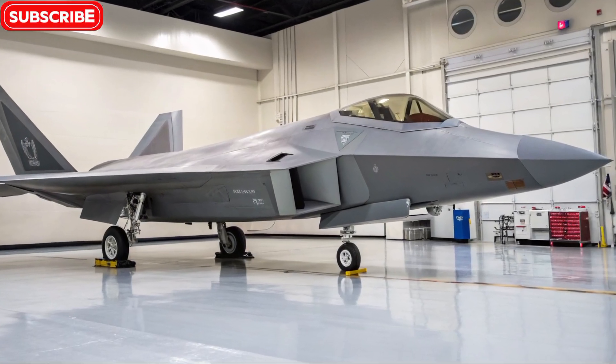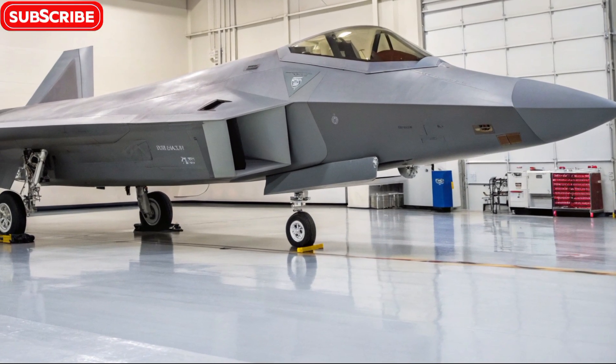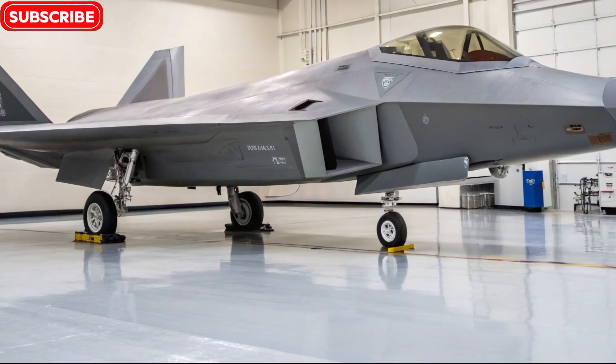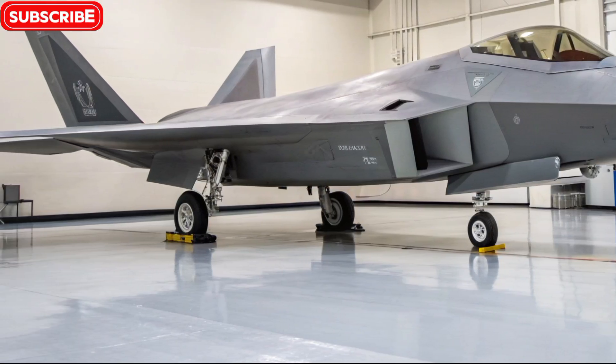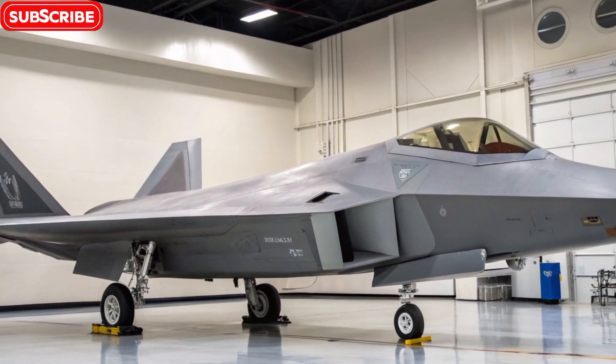Welcome to Bike Review, where we explore the fastest machines on two wheels — and sometimes we can't resist jumping into the skies. Today, we're diving into the skies with the legendary 2026 F22 Raptor.